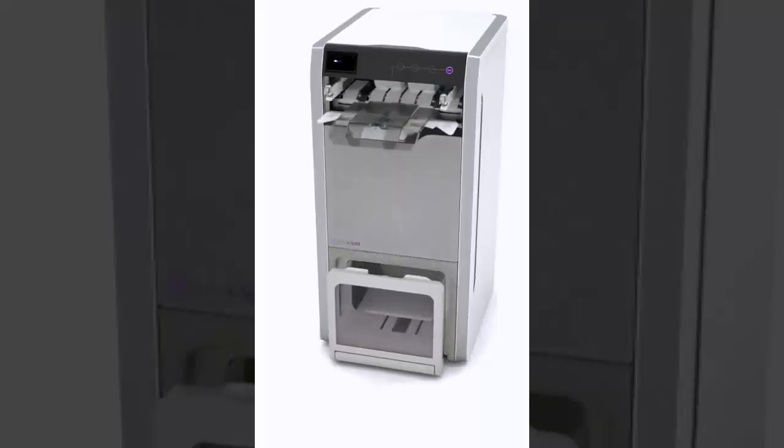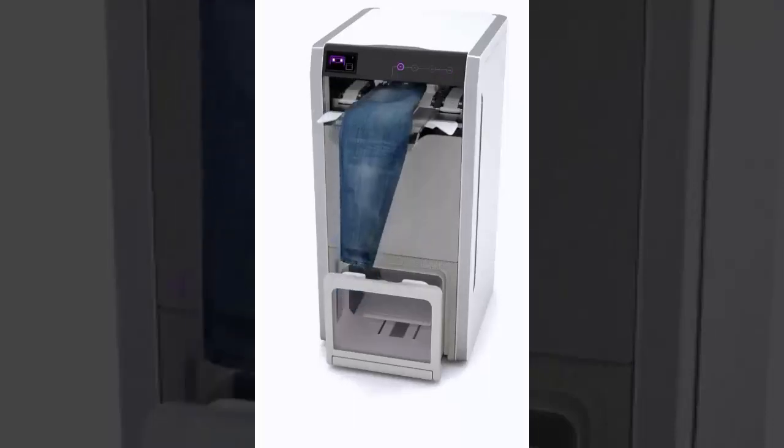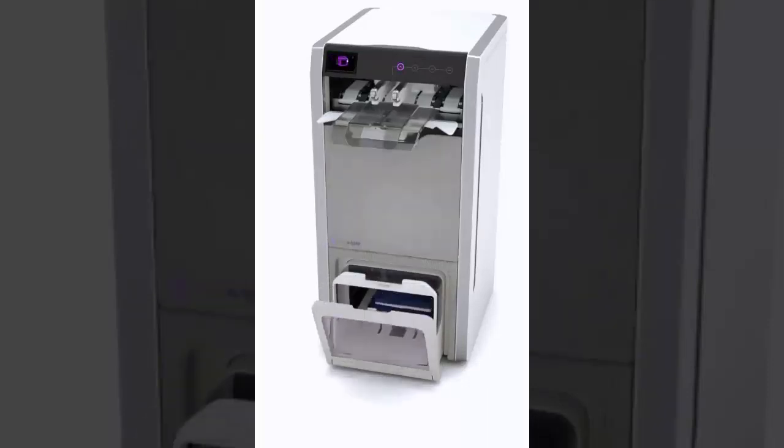We featured the Foldimate two years ago, back when it was in the prototype stages and far from ready to get into people's homes. Apparently, they're finally out of the development stages and have graced CES this year with a fully functional laundry folding robot.